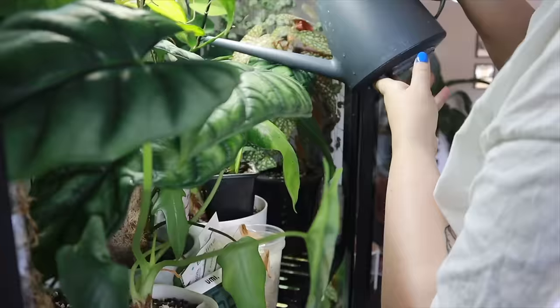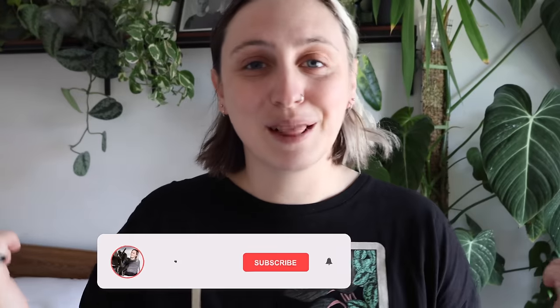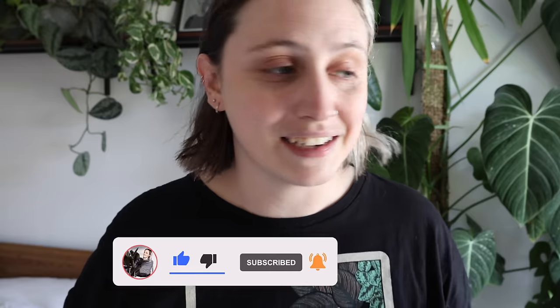Before I do, if you're new here and you don't know me already, hi, my name is Emma and I make houseplant content all over the internet. If you want to follow along with my houseplant journey and maybe learn something along the way, stick around, watch more of my videos, and subscribe. If you're not new here, thanks for coming back. I really appreciate it. Let's get into this.